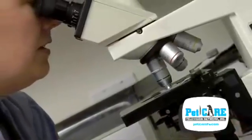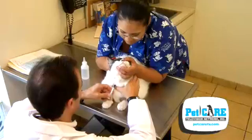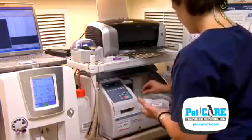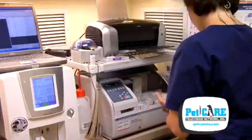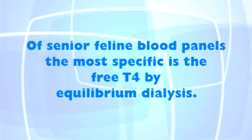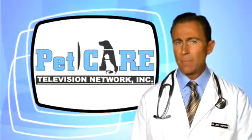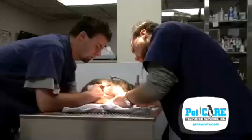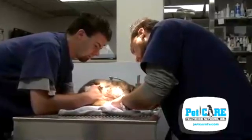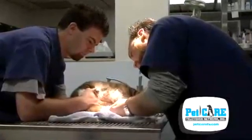Laboratory work will often reveal elevated liver enzymes and increased thyroid hormone levels. There are a number of different thyroid blood tests that are typically run, and most senior feline blood panels include all of them, but the one that many of us find the most specific is called the free T4 by equilibrium dialysis, since it seems to be the most specific and less affected by other aspects of the cat's physical state. Since other old-cat diseases can have similar presentations, the blood test is so important to make an accurate diagnosis.